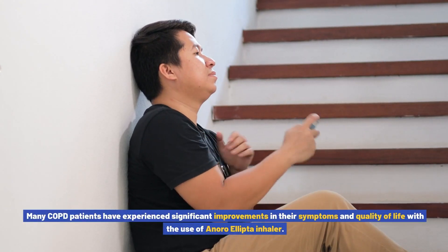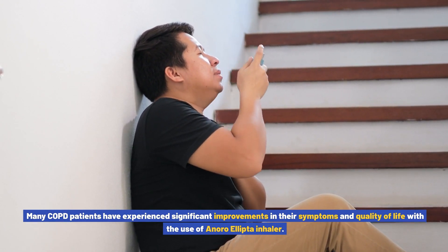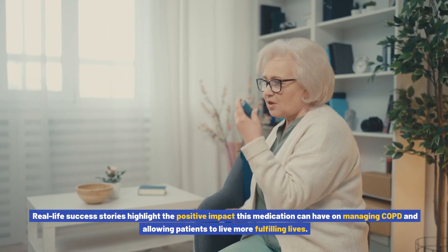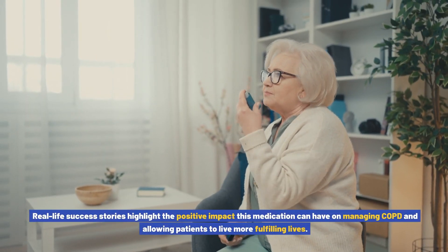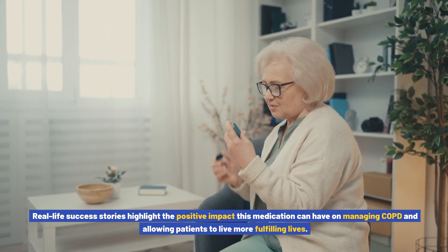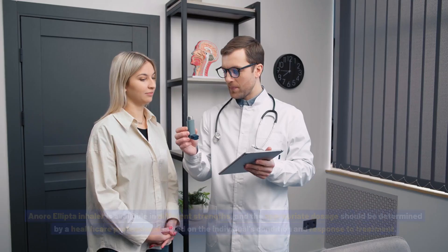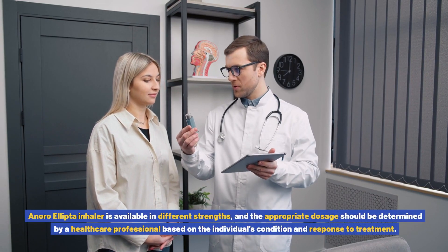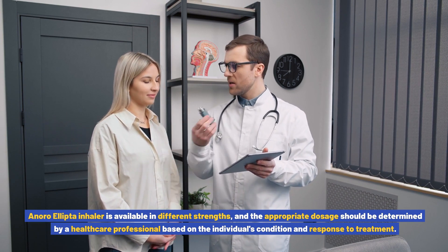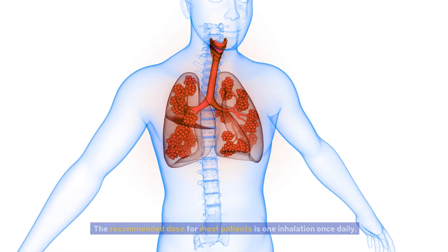Many COPD patients have experienced significant improvements in their symptoms and quality of life with the use of Anoro Ellipto inhaler. Real-life success stories highlight the positive impact this medication can have on managing COPD and allowing patients to live more fulfilling lives. Anoro Ellipto inhaler is available in different strengths, and the appropriate dosage should be determined by a healthcare professional based on the individual's condition and response to treatment.